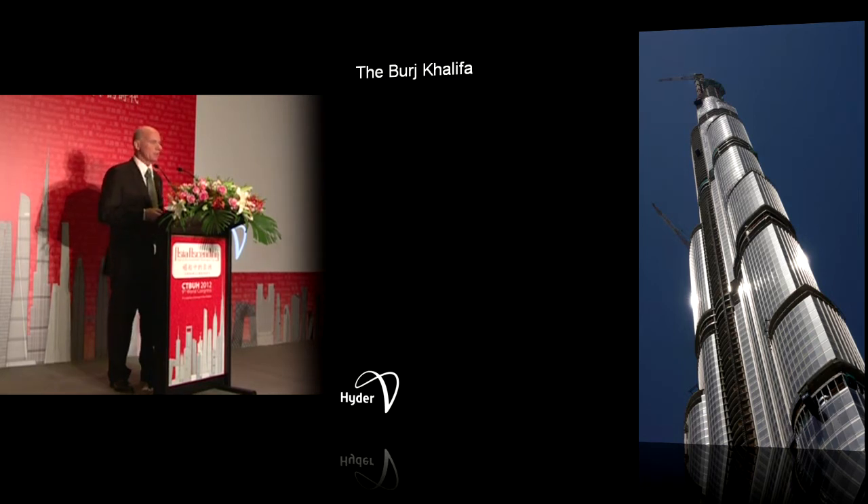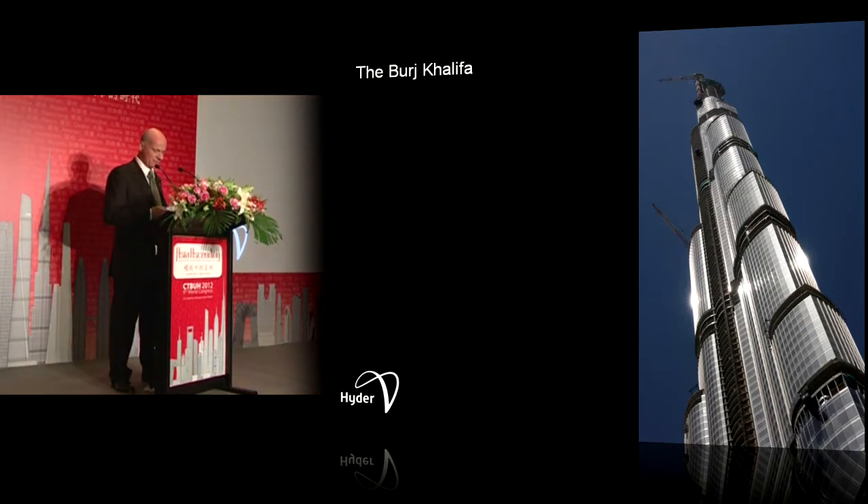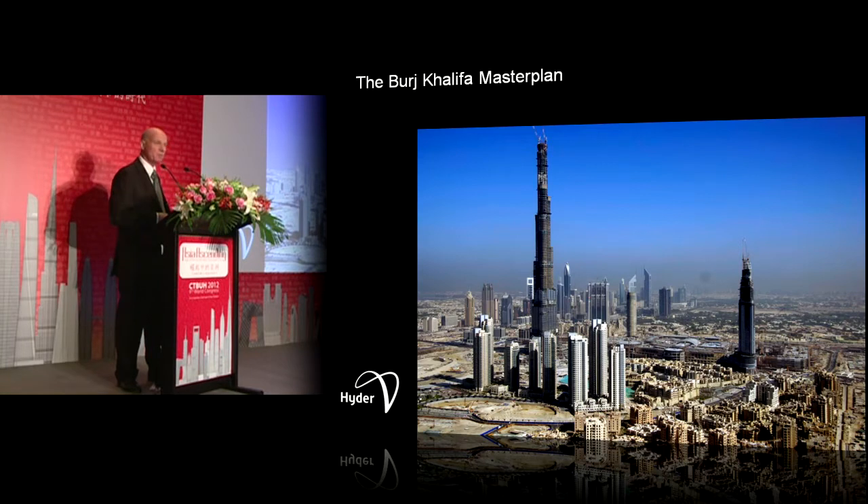Any presentation on super-high buildings can't be without a mention of the Burj Khalifa project. Currently completed at 828 metres, it's the tallest building in the world. One of the lessons we learnt is that the value of the project is everything you're not looking at. The developer, Imar, owned all of the surrounding land — about 50 or 60 buildings — and the mere presence of the Burj increased land value to such an extent that it paid for the building itself. The story is everything around it; it's the value add these projects bring.